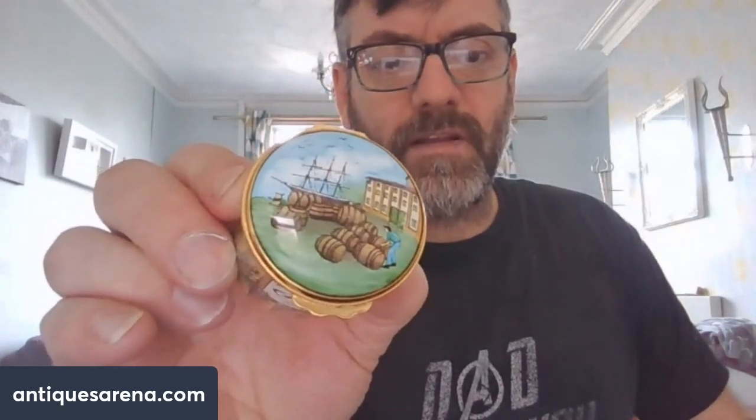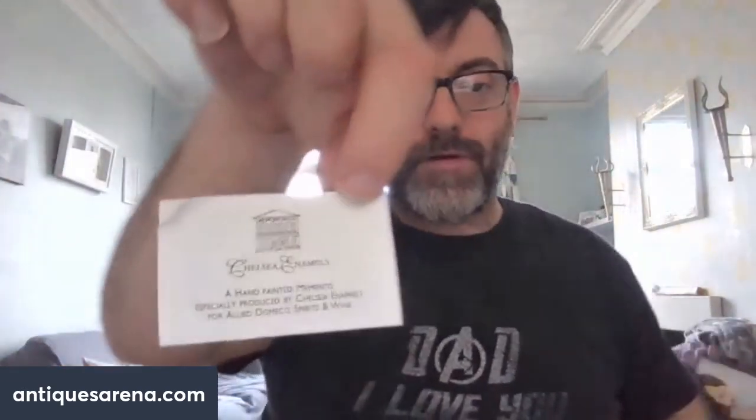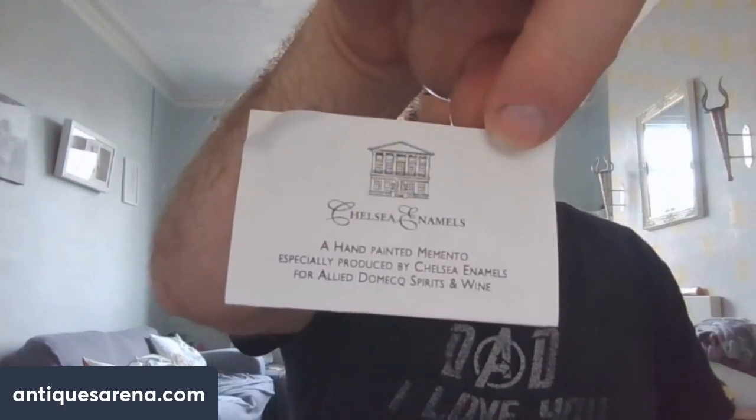I had this off the gentleman — you have an old 17th century ship, maybe delivering bottles of rum. And we have this enamel pot — it's an advertising pot. Allied Domecq is a spirit and wine company. This enamel pot has been fully hand-painted by Chelsea Enamels. I have the paperwork: 'Hand-painted memento especially produced by Chelsea Enamels for Allied Domecq Spirits and Wine.' A nice enamel box produced by Chelsea Enamels, hand-painted, advertising a spirit and wine company — of course I was going to buy it. Part of the same job lot.